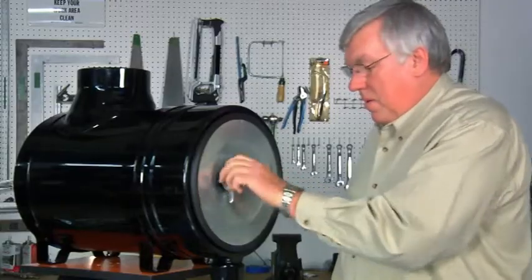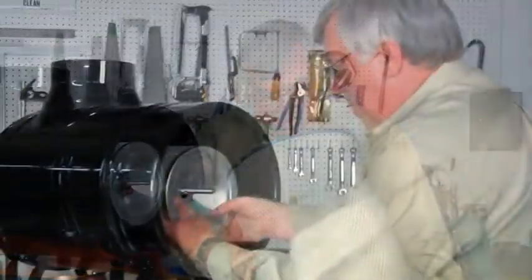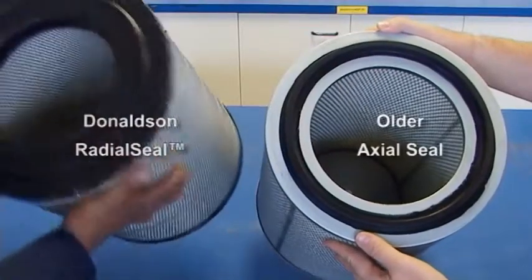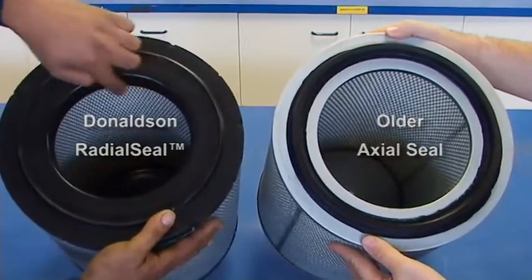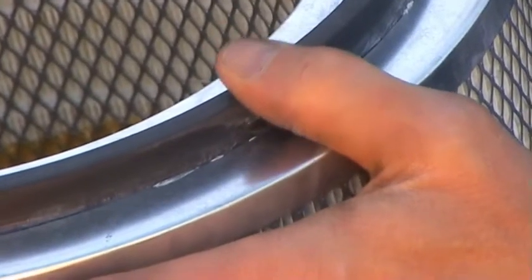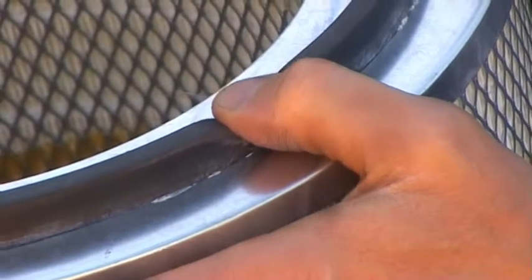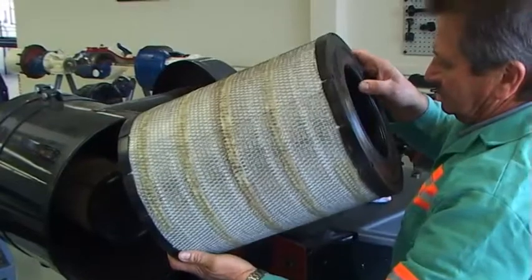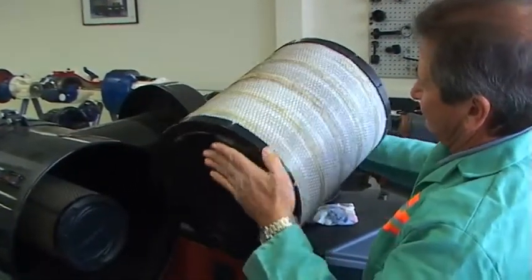Donaldson stellt Luftfiltersysteme mit zwei Filterelementen her: dem Haupt- oder Primärfilter und dem separaten Sicherheitsfilter. In diesem Trainingsmodul werden die Begriffe Radial Seal, Radialabdichtung und Axialdichtung verwendet. Der Luftfilter mit Axialdichtung verfügt über eine solide, geschmeidige Dichtung, die bei ordnungsgemäßem Einbau eine leckagefreie Abdichtung sicherstellt. Aufgrund ihrer hervorragenden Dichtungseigenschaften ist die Radial Seal-Technologie von Donaldson jedoch das bevorzugte Abdichtungsverfahren.